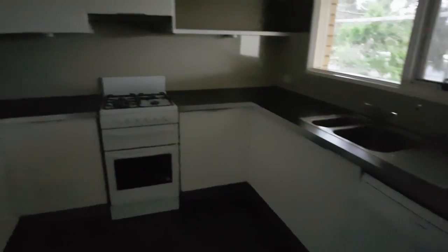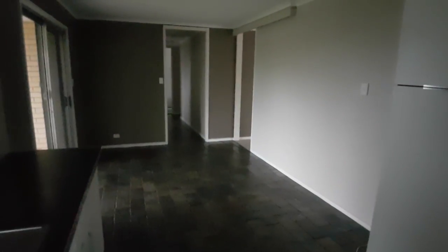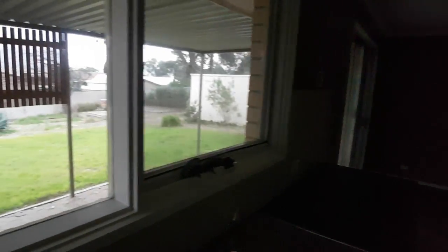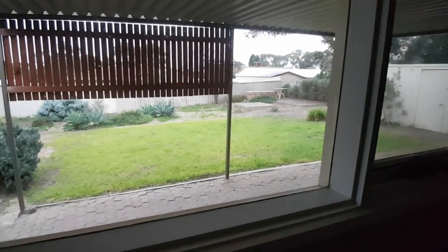There is a dishwasher, Puritap, gas cooking and overhead cupboards. The dining area and the kitchen overlook the beautiful rear yard.